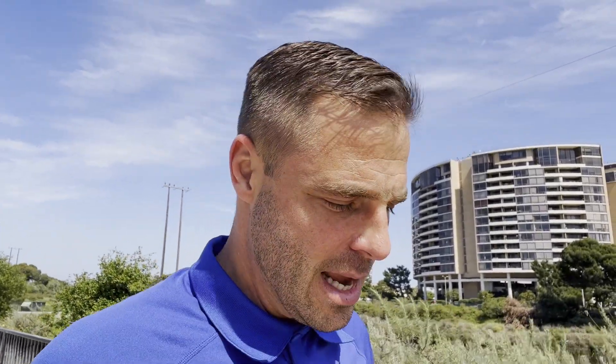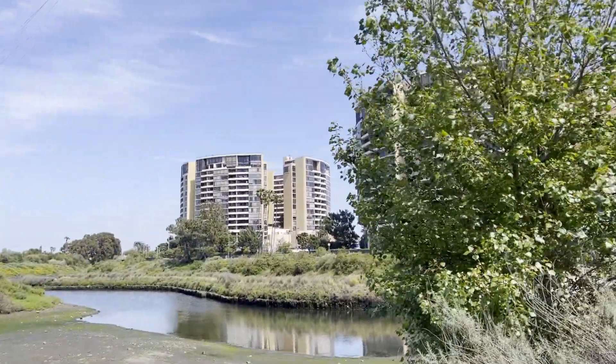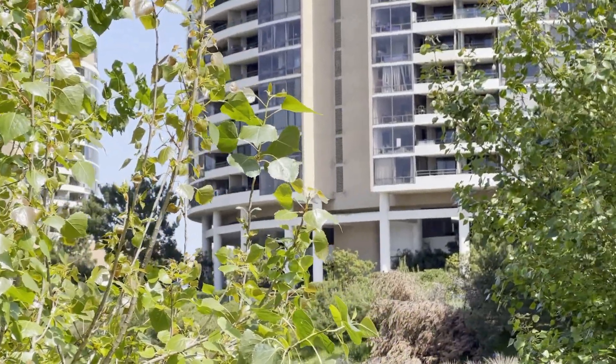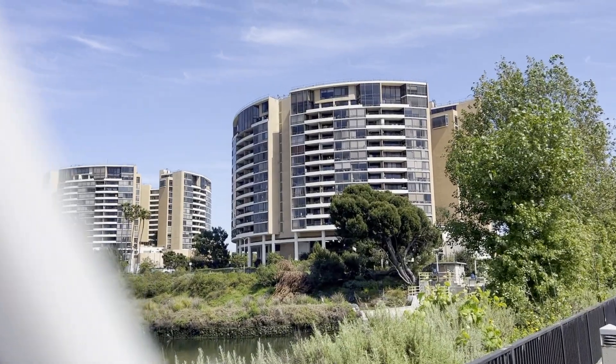Behind me is the Marina City Club — it's a landmark of Marina del Rey. It's both a luxury apartment complex and condominium complex. However, unlike most condos here in Los Angeles, this one is on a land lease. So although the prices look really low, the land lease and HOA fee add up to a large chunk of change. Let's take a look at some of the properties.